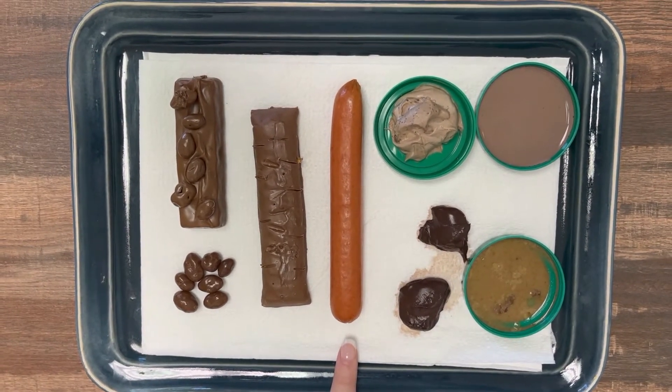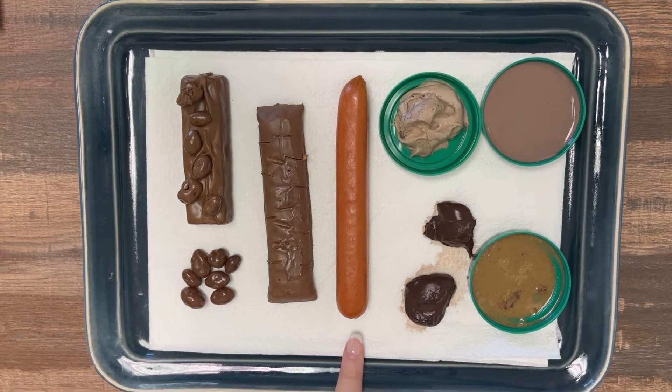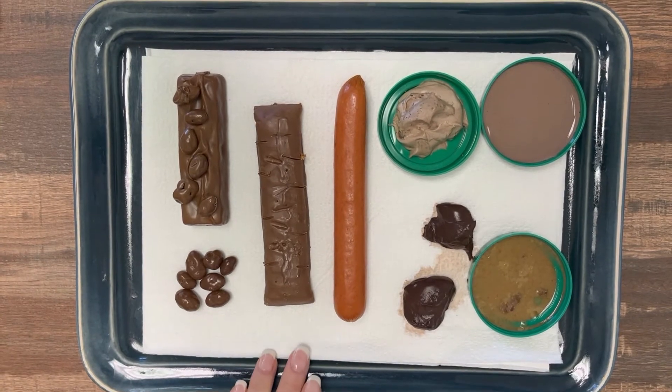Type 4 is usually going to be really smooth, like a snake. It's soft and also a lot easier to pass. So these are going to be our easier-to-pass stools.